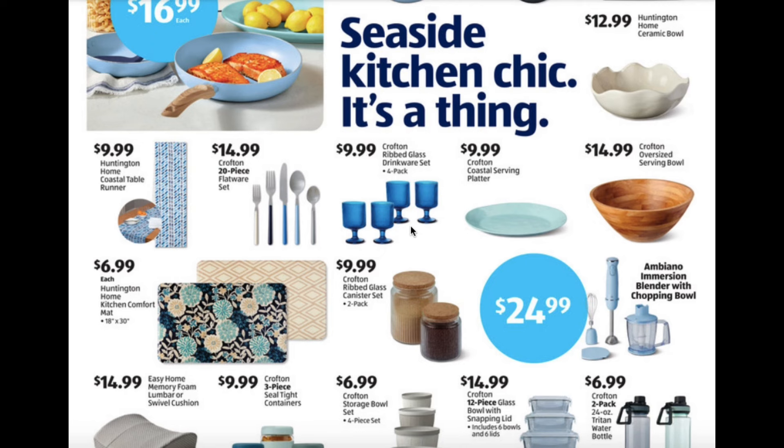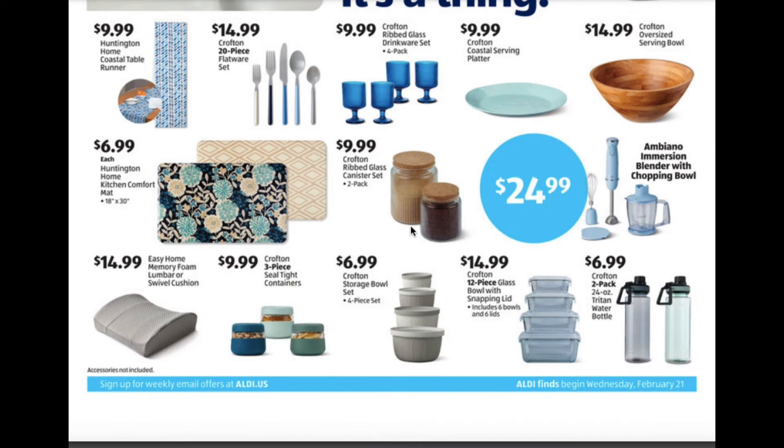Ribbed glass drinkware set $9.99. Coastal serving platter $9.99. Oversized serving bowl $14.99. Kitchen comfort mats for $6.99. Ribbed glass canister sets for $9.99. Immersion blender with chopping bowl $24.99. Memory foam lumbar or swivel cushion for $14.99. Three piece steel tight containers $9.99. Storage bowl set $6.99.